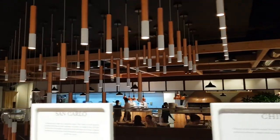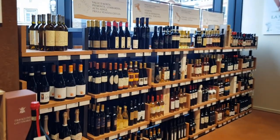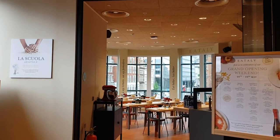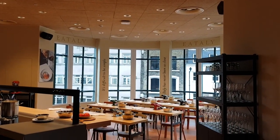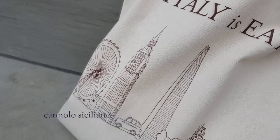The wine section is really impressive. If you once tried a specific wine from a particular region of Italy, you can find it again here for sure. After doing some shopping, I ended my visit at the main coffee bar, having a cappuccino and a cannolo siciliano — one of my favorite desserts ever.